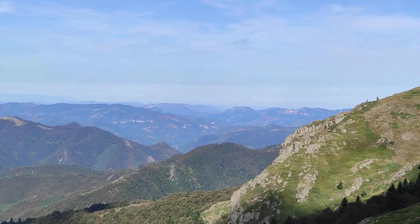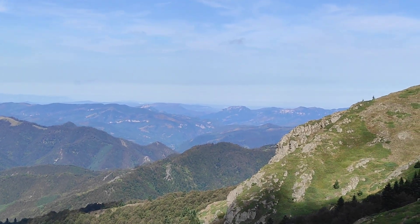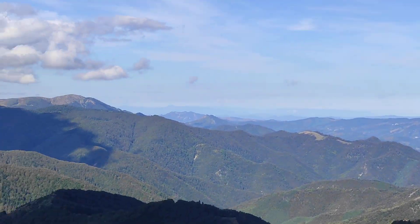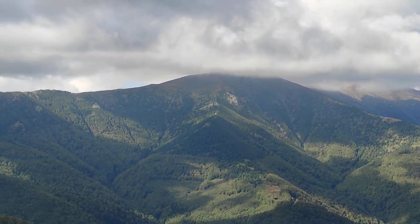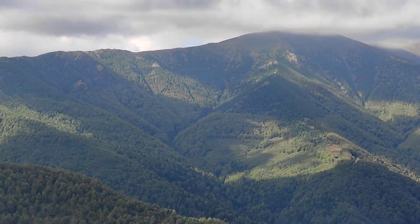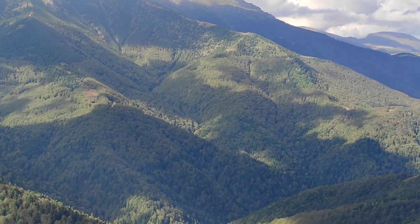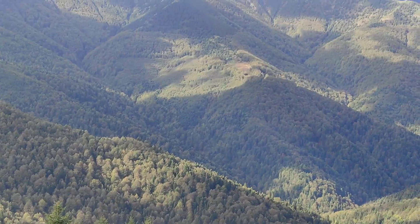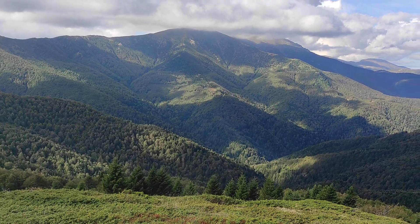Over there is the lower part of the Balkan Mountain — it's a lot lower there compared to the highest peaks here, which are up to two thousand to two thousand three hundred meters above sea level. And check this amazing view!